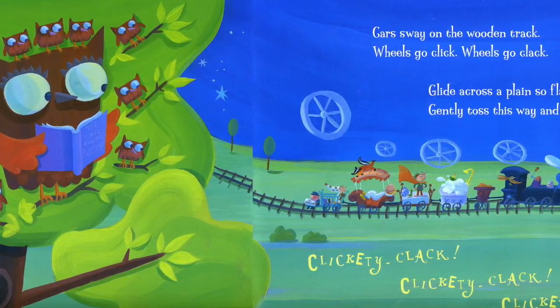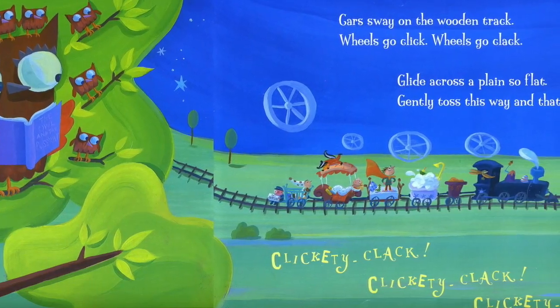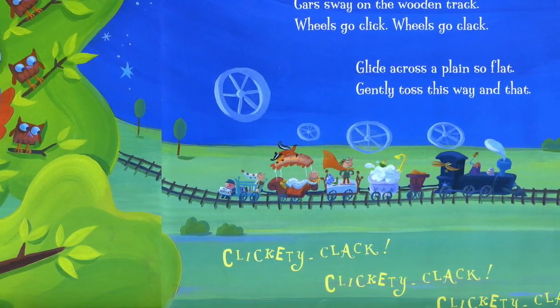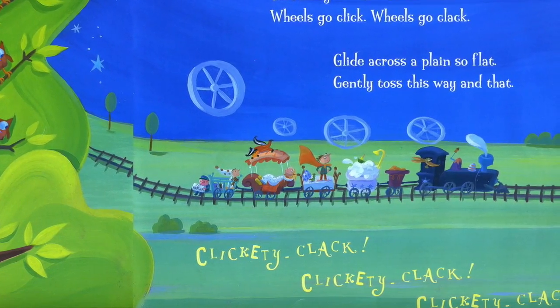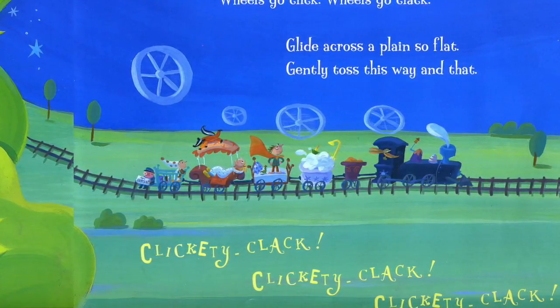Cars sway on the wooden track. Wheels go click, wheels go clack. Glide across a plane so flat, gently toss this way and that. Clickety-clack, clickety-clack, clickety-clack.